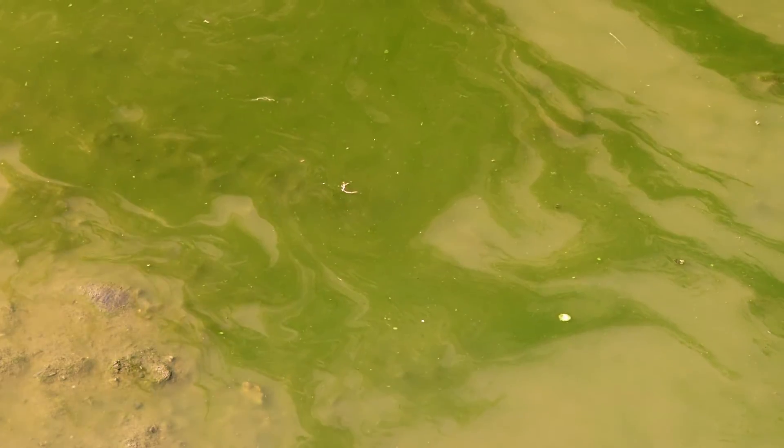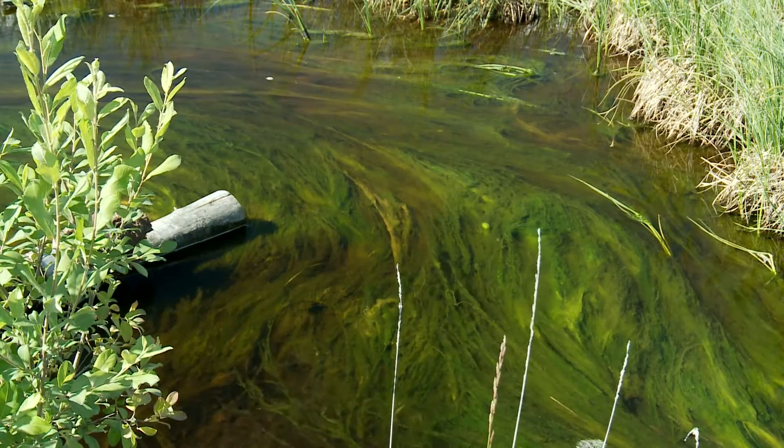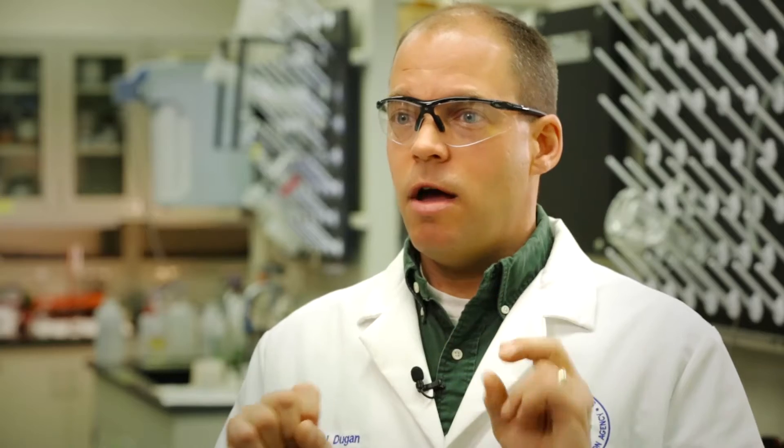Most freshwater harmful algal blooms are caused by a bacterium that photosynthesizes — they're called cyanobacteria — and they release several different types of toxins. These toxins affect the body in two main ways: there's one type of toxin that affects the central nervous system, and there's another type of toxin that affects the liver.